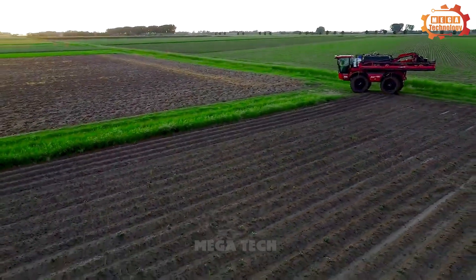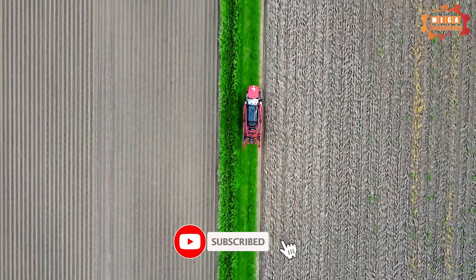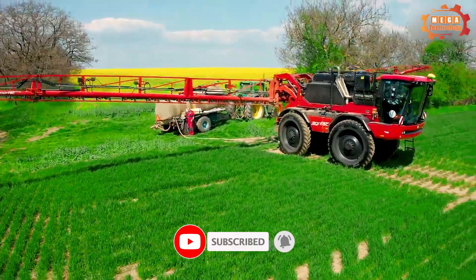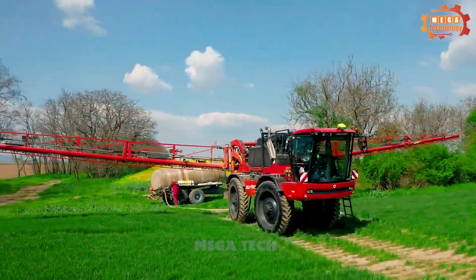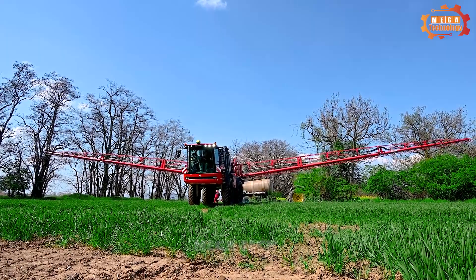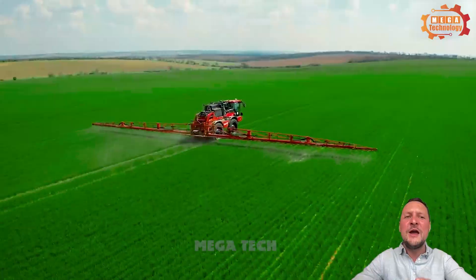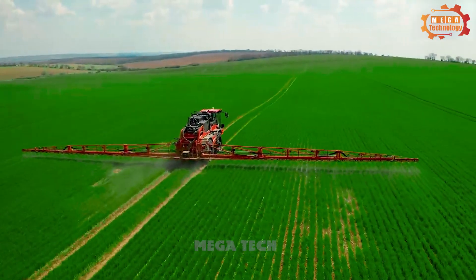The Agrifac Condor can spray liquid in many different shapes, including straight spray, jet spray and dispersed spray. The shape of the spray droplets is regulated by the spray system. The Agrifac Condor sprayer is an effective tool for spraying pesticides and other liquids.